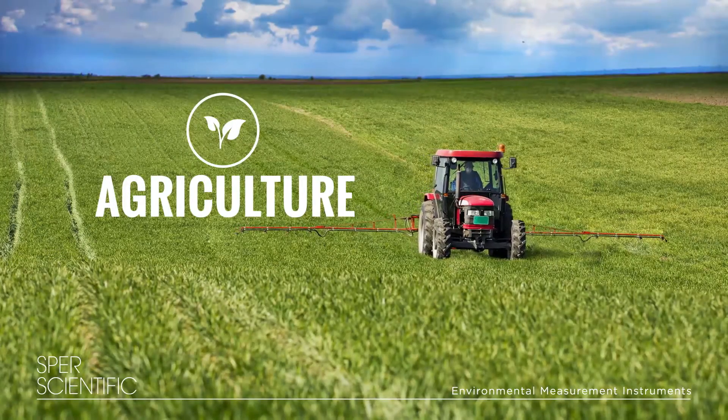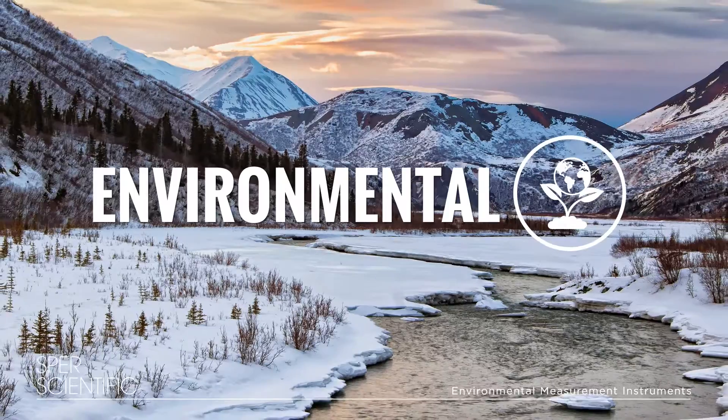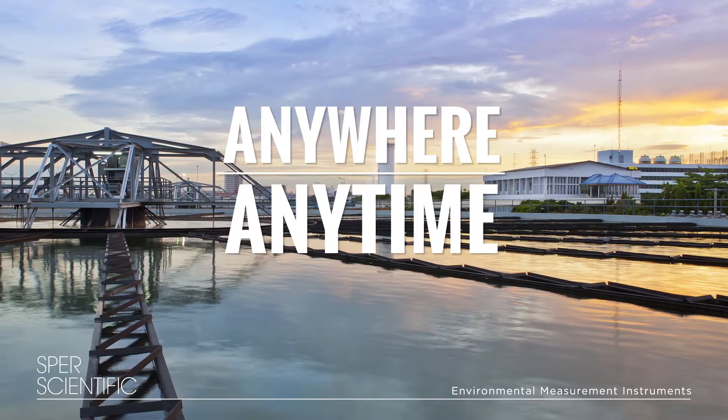Whether your industry is agriculture, oil and gas, aquaculture, water quality, environmental, or industrial, Raphael will monitor and measure all of your important readings anywhere, anytime.